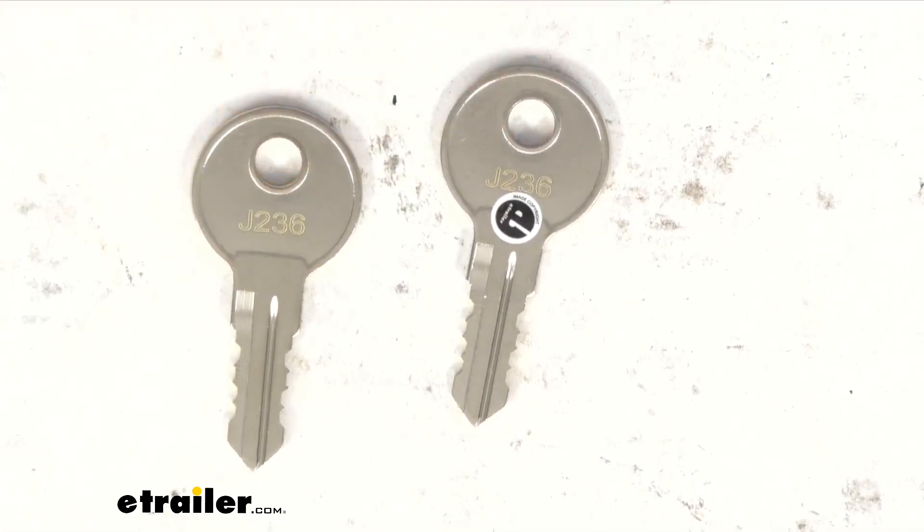You can see that engraved on both keys — J236. You're going to get quantity two keys just like you see here, J236 replacement keys for the RV hatch doors.